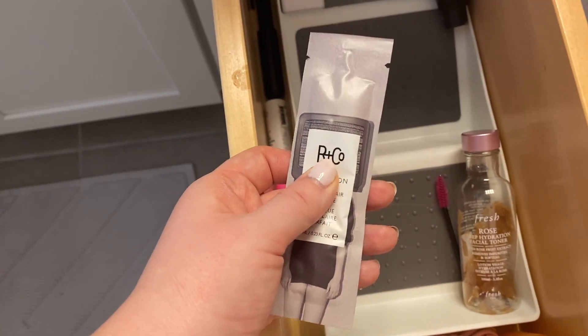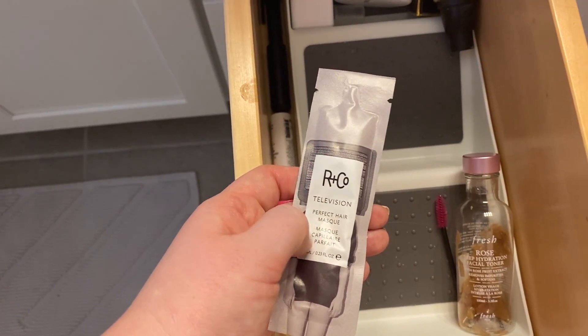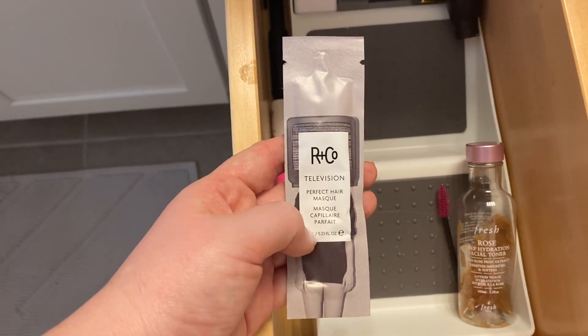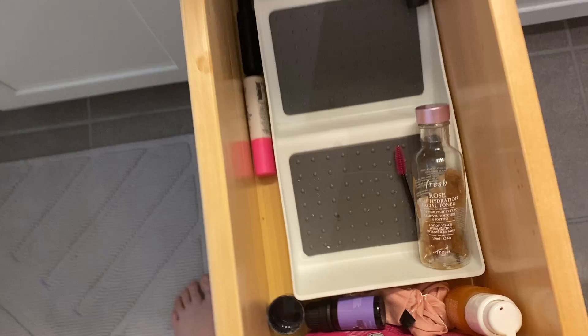This is an R&Co Television Hair Mask. I want to try this — that's why I put it in here, but I feel like it should probably go in my hair drawer, so I'm going to move it over there so that I actually remember to try it out.